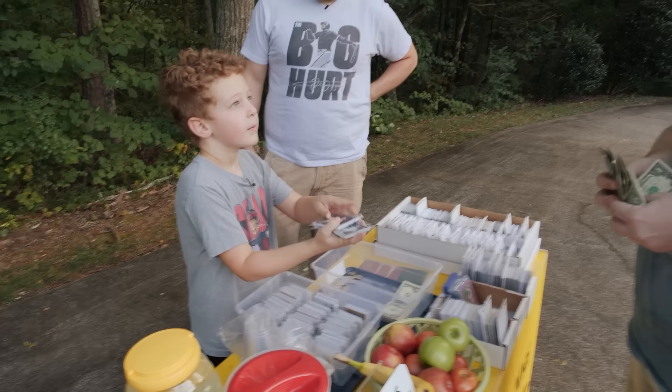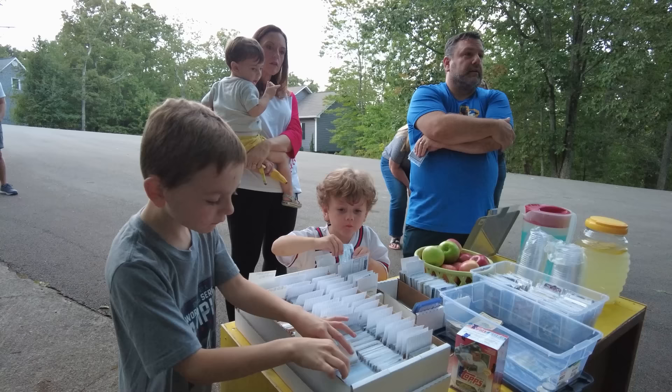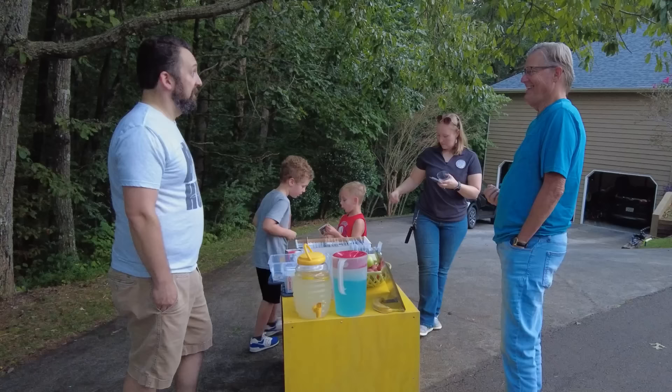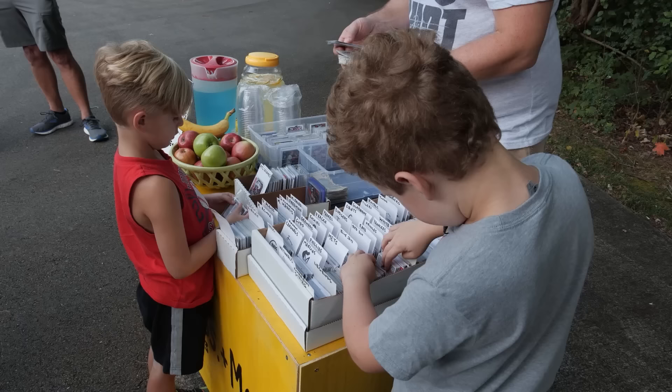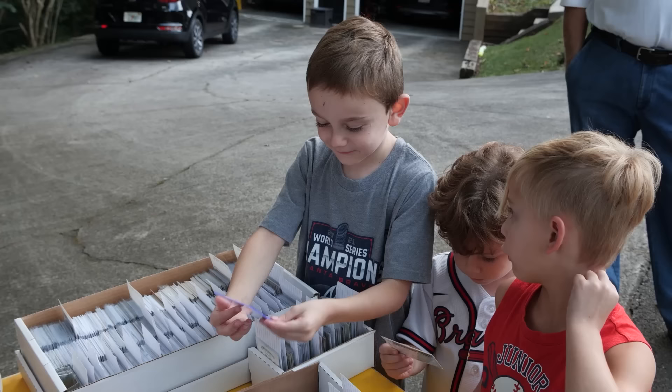The first time we set up, we had no idea what was going to happen. I didn't want to publicize it too widely. We just sat up right here on the corner, and before you know it people were stopping by. We've met all sorts of people from our neighborhood that we otherwise would not have met and talked baseball with them. He really loves talking to people and talking about baseball, so he gets to do both of those things with the stand. A lot of people stop by — you never know what somebody's going to get.